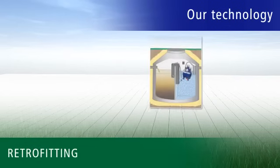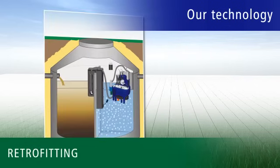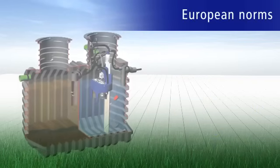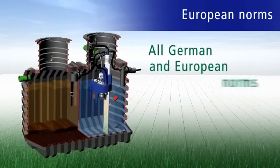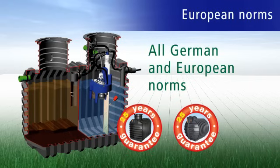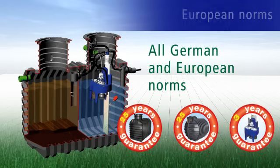Retrofitting with intelligent Rivertech technology is also possible for existing septic tanks. Bear in mind that each plant meets all European and German standards. They have 25-year warranties on the tanks and 3-year warranties on the sewage treatment technology.